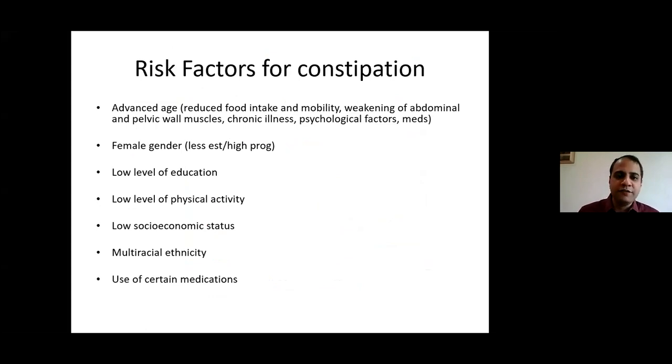Risk factors for constipation include advanced age, because food intake decreases, physical activity declines, abdominal and pelvic muscles weaken, and many elderly patients have chronic illnesses or are on constipating medications. Being female is also a risk factor due to high progesterone levels. Other risk factors include low education level, low physical activity, sedentary lifestyle and desk jobs, low socioeconomic status, multiracial ethnicity, and certain medications.